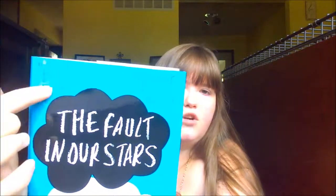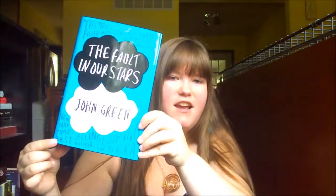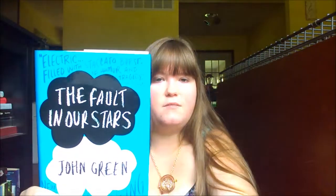Coming in at number two is The Fault in Our Stars by John Green. I guess you could have seen this coming. I love this cover — I'm not usually a huge fan of font-based covers with no pictures, but this totally works. I love that the blurbs on the front and the 'New York Times bestselling author' text kind of works into the design, because a lot of times those are just slapped on there. This is my first and only John Green book so far, and I picked it up partly because of this cover and all the hype.